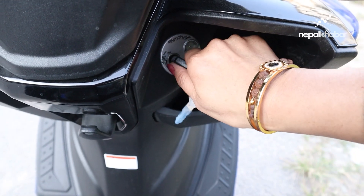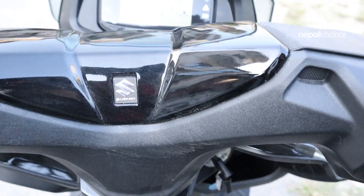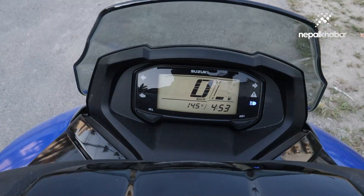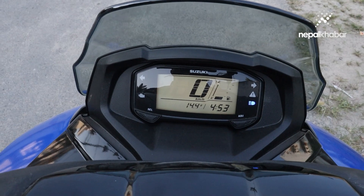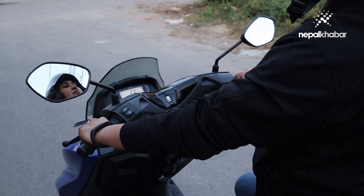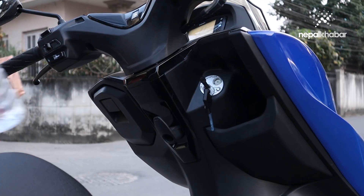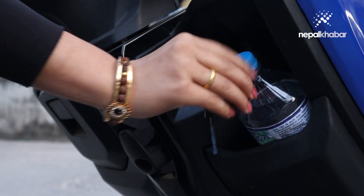This is a keyless start system scooter. There are a lot of digital panels in this area, such as a digital display, fuel indicator, oil change indicator, turn indicator, USB port, glove box, water bottle holder, and front storage pocket.